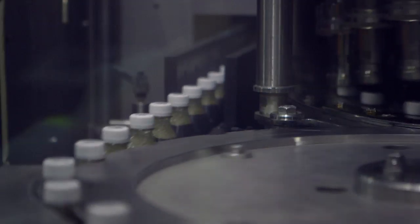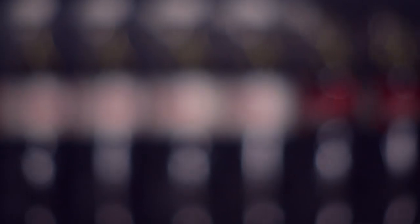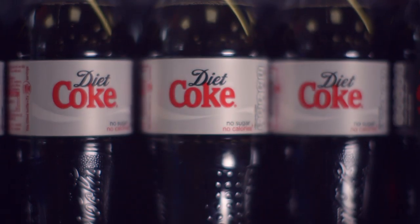The plastic is blown into a preform then made into a more recognisable shape. Each bottle is filled with its content, capped, boxed and is ready to hit the shelves once again.